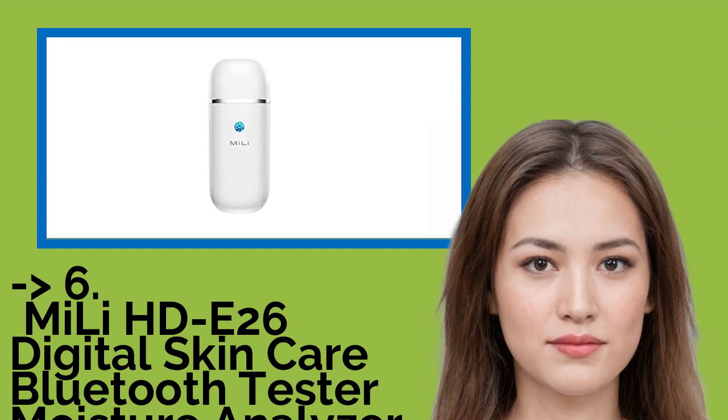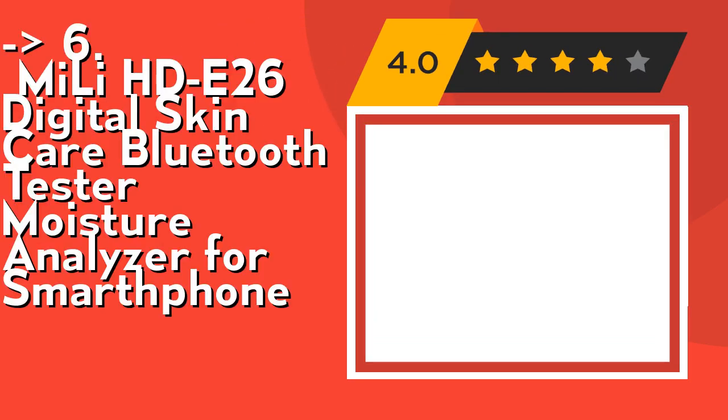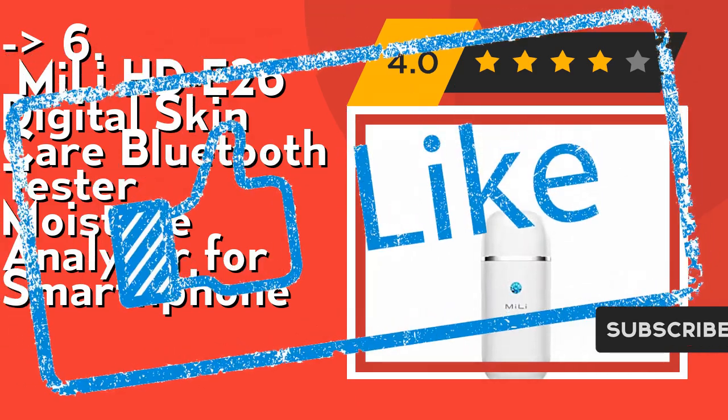You should look into this product — the Neely HD 26 Digital Skin Care Bluetooth Tester Moisture Analyzer for smartphone. It analyzes your face, eyes, or hands moisture condition in one minute. It's mini-sized. Check out link in description to buy this product from Amazon.